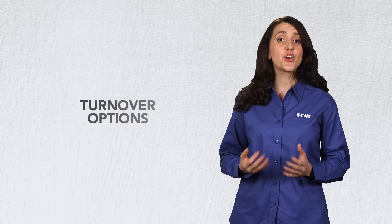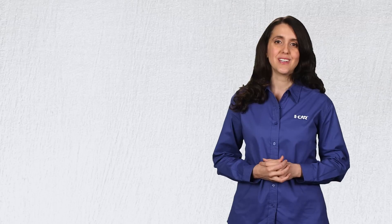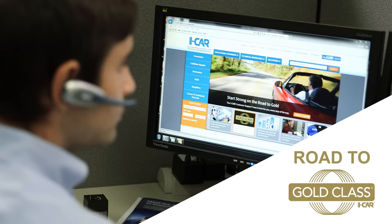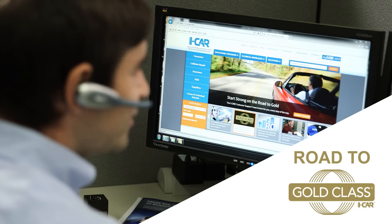So what happens if an employee leaves your shop? If a role rep leaves your organization, ICAR has turnover options that will help you maintain your progress to your next milestone. More information about these options can be found in the PDP manual, on the ICAR website, or you can call your ICAR rep to learn more. Also know that ICAR has a Road to Gold program, which assists collision repair shops with the journey to Gold Class — but we'll get back to this later.